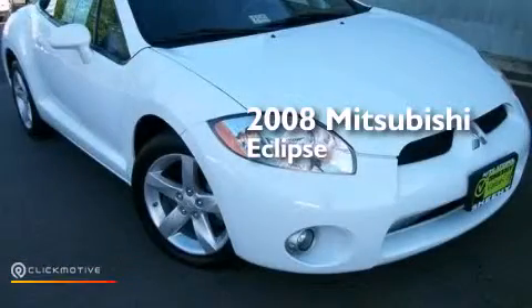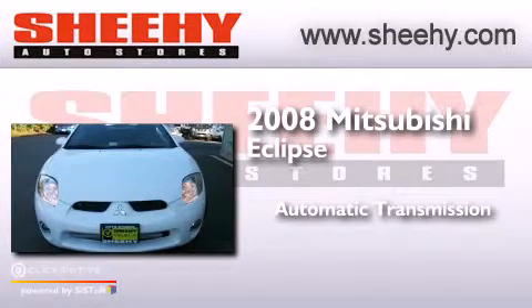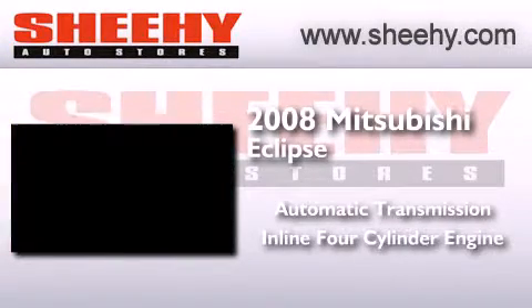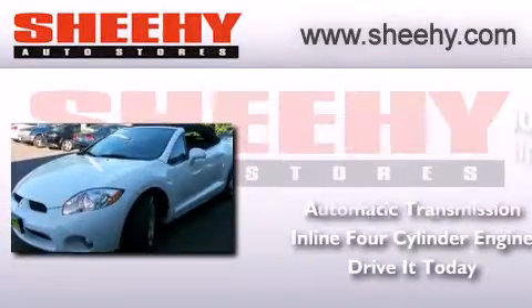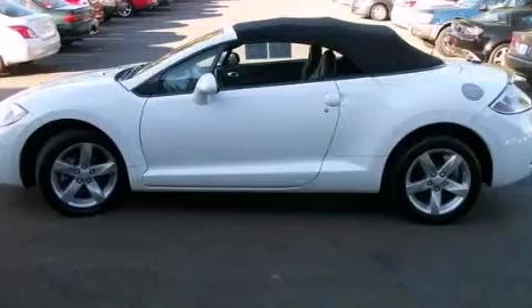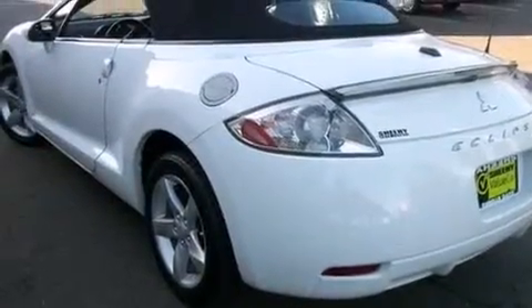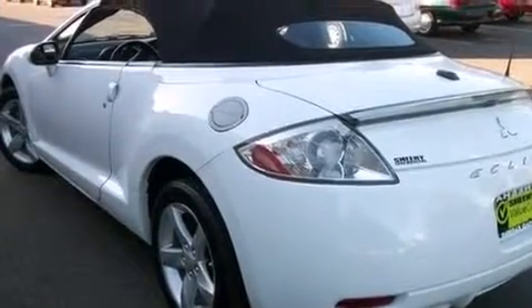This is a 2008 Mitsubishi Eclipse. This car has an automatic transmission and an inline four-cylinder engine. Its top features include a premium audio system, commercial-free satellite radio, aluminum wheels, and a tire pressure monitoring system.